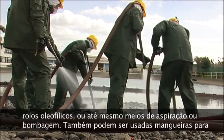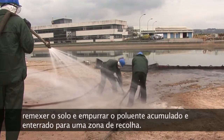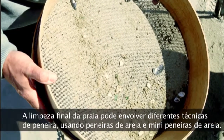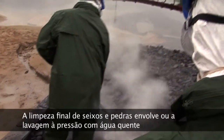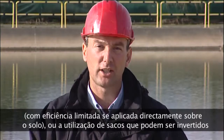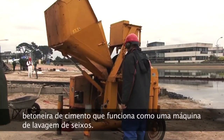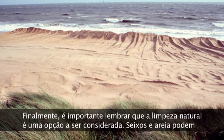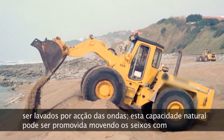Hoses can also be used to flush the substrate and push accumulated and buried pollutant towards a recovery zone. The final beach clean-up can involve different screening techniques using sand-screeners and mini-sand-screeners. The final clean-up of pebbles and stones involves either pressure washing with hot water directly onto the substrate, or using sacks that can be turned over to wash the entire surface of the pebble. The most efficient technique is the use of a concrete mixer, which acts as a pebble washing machine. Finally, natural clean-up is an option to be considered — pebbles and sand can be washed by wave action, and this natural capacity can be promoted by moving oily pebbles down to the surf zone, a technique known as surf washing.